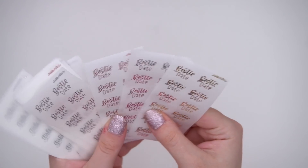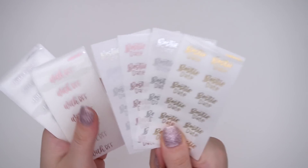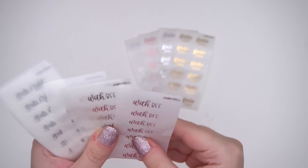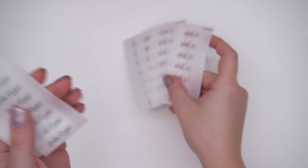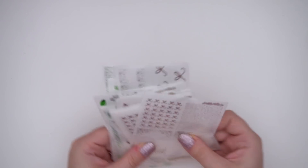Then I also do have some script releases for this week. So we do have a bestie date - I thought these would be cute to kind of release with this because they kind of go with the whole bestie vibe with BFF and then also girls night. Super cute - those will be available in all four foils.